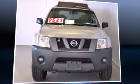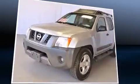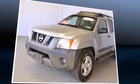Take command of the road in the 2007 Nissan Xterra. Under the hood, you'll find a six-cylinder engine with more than 250 horsepower, providing a smooth and predictable driving experience.